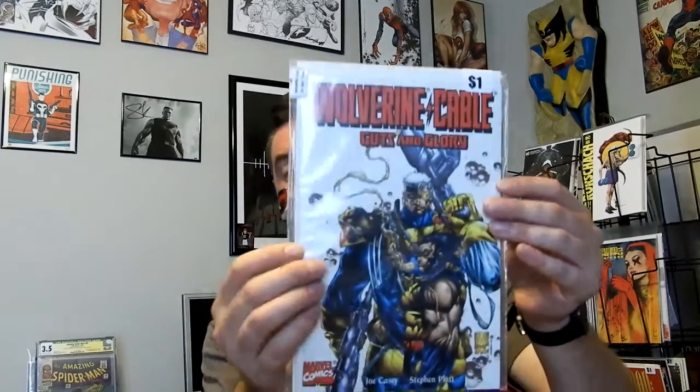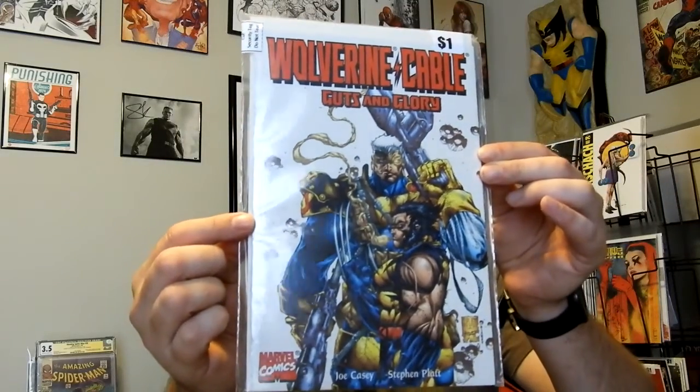We'll start off with another one-shot, so hopefully you checked out my one-shot video from yesterday. This is Wolverine Cable: Guts and Glory. Nice thick book — looking forward to reading that.